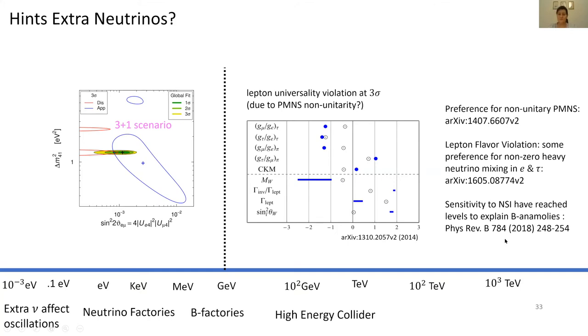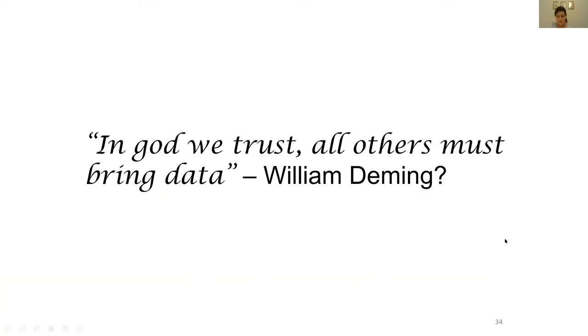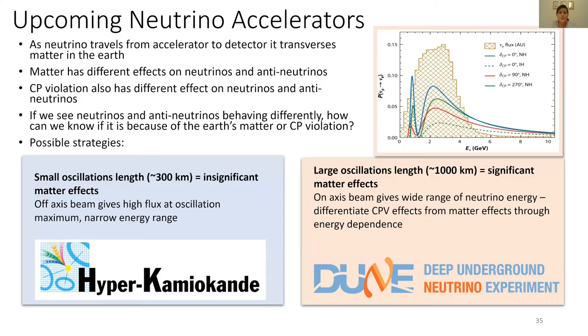So how do we go about answering all these neutrino-related questions? As William Deming said, 'In God we trust; all others must bring data.' We have two big upcoming neutrino accelerator experiments that will provide the data to answer these questions. One is called Hyper-Kamiokande and will be in Japan, and one is called DUNE, which will be in the US.